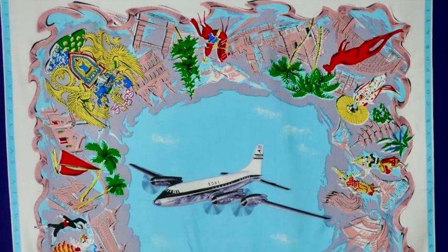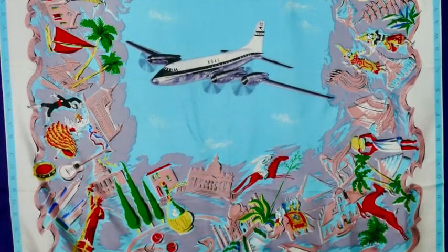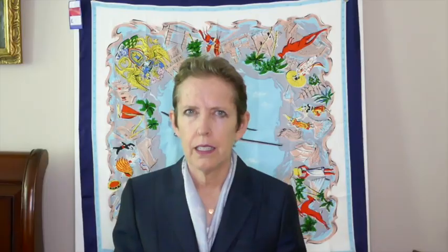Today, come fly with me on a journey back in time thanks to BOAC Airlines and this glorious travel slash souvenir slash major flex silk scarf dating back to the 1950s. It harkens back to the glory days of flying.